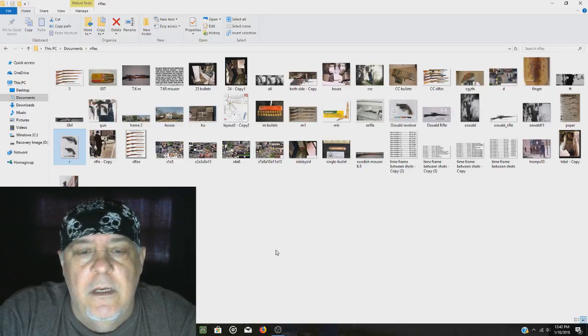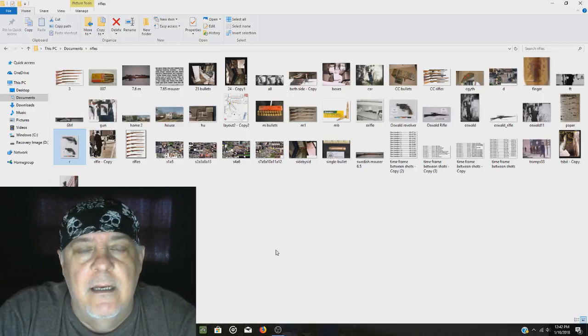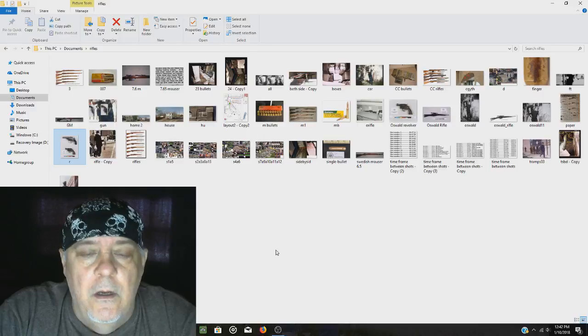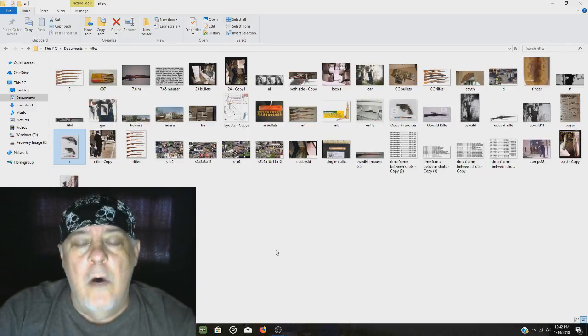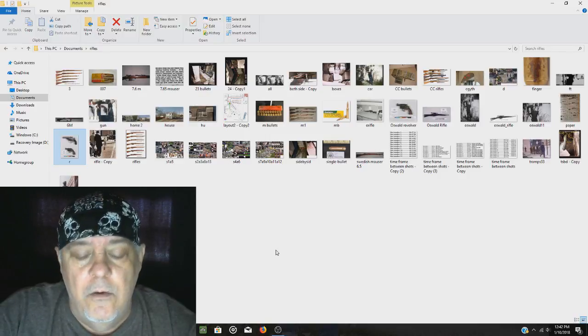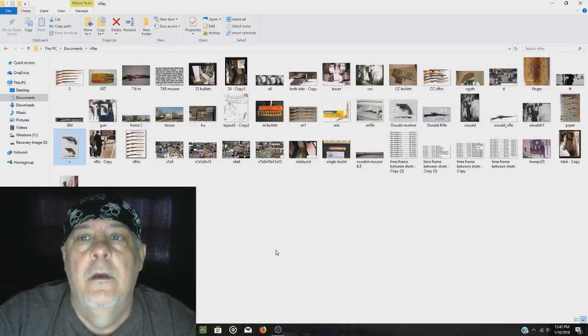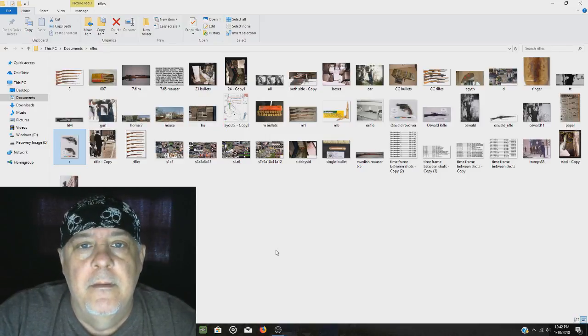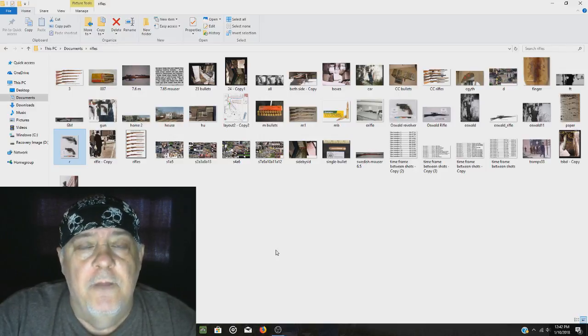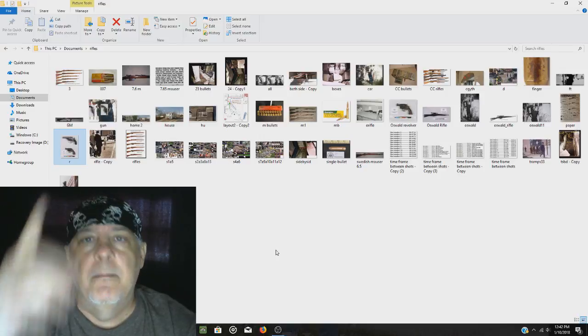The reason why I'm making this video is because someone asked in a comment what type of rifles the assassins used from these different locations. You want to watch this entire video because at the end I'm going to talk about something that actually matches my research, and it's very interesting and gives you something to think about.